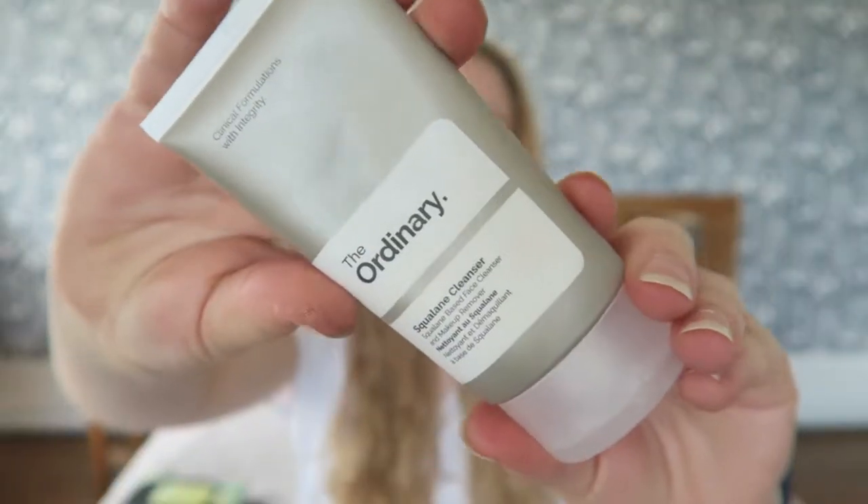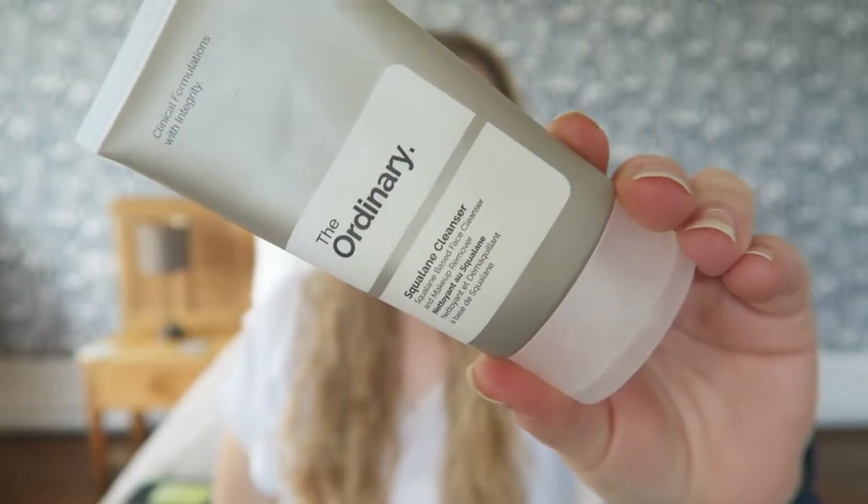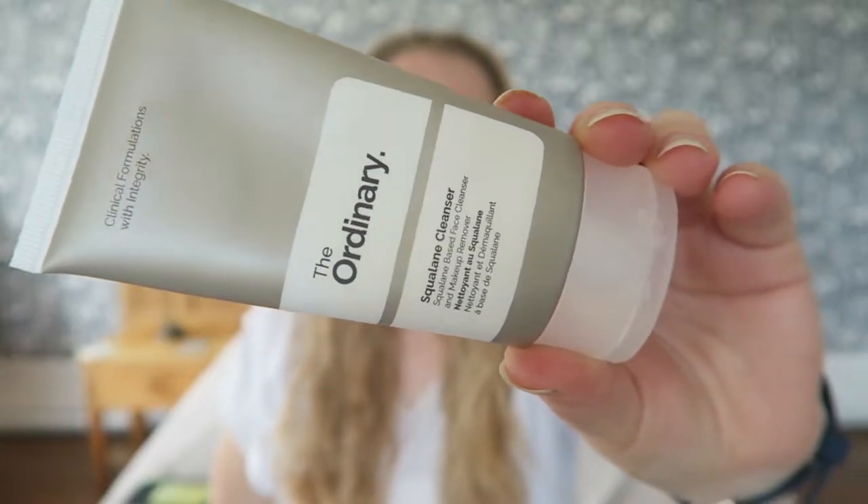The first one, I'm going to go with a beauty product first. I ran out of cleanser and needed to get some more, and I needed something that was reasonable so that I could actually afford to buy it. I came up with this, which is The Ordinary Squalane Cleanser, and this is something that you put on to take your makeup off.